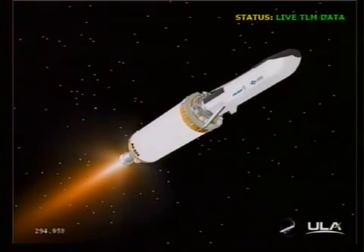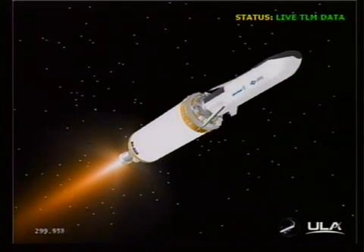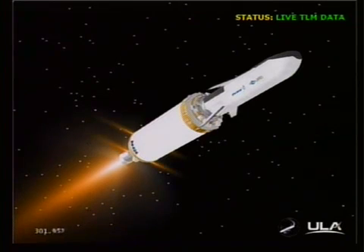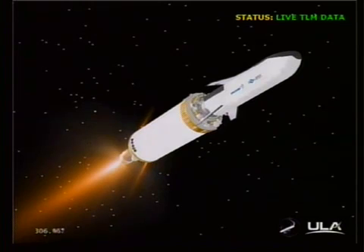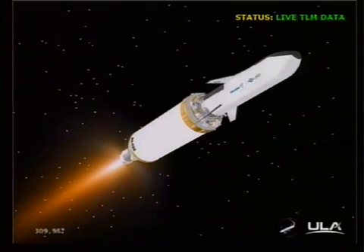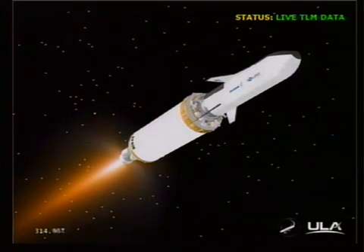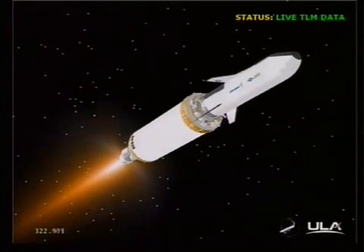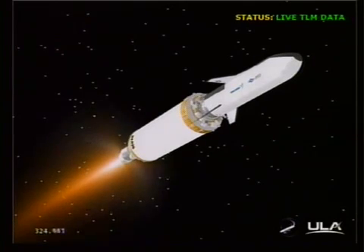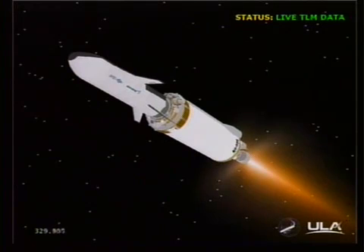This is Atlas Mission Control at L plus five minutes and one second into the flight. We've just heard Marty Malinowski report the successful execution of events comprising the early part of this evening's mission. All systems continuing to operate nominally, the vehicle performing as expected. Atlas vehicle performed to plan: payload fairing jettison, BECO events, and main engine start number one — the first burn of the Centaur upper stage — each occurring as expected. Our next event will be the Centaur main engine cutoff, which will occur at just over 17 minutes elapsed time into the flight, about 12 minutes from now.